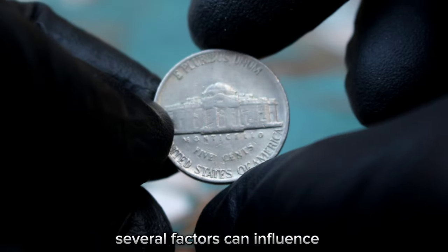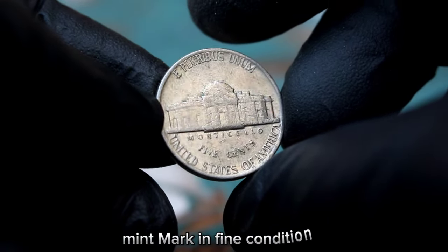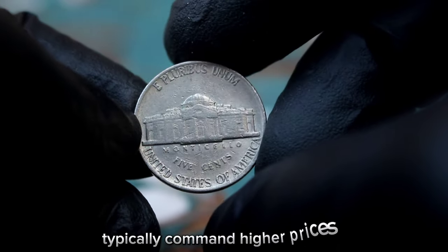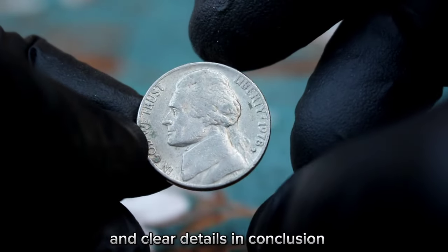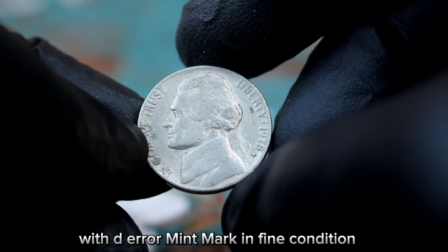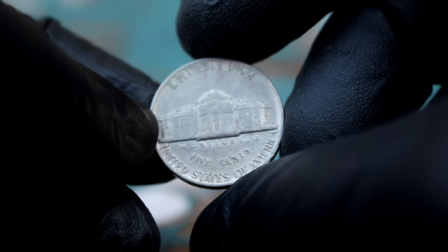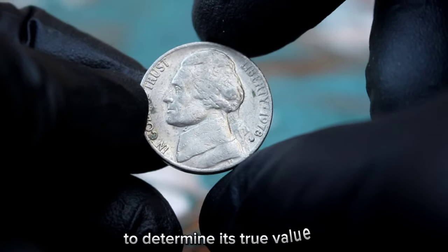Several factors can influence the value of the Monticello 5 cents Jefferson nickel 1978 with a D-era mint mark in fine condition. These include the coin's rarity, historical significance, condition, and demand from collectors. Coins in better condition typically command higher prices, as do those with well-preserved mint marks and clear details. In conclusion, the 1978 Jefferson nickel with D-era mint mark in fine condition is a valuable and sought-after coin. Its rarity and historical significance make it a prized addition to any collection. If you come across one of these coins, be sure to have it appraised by a professional.